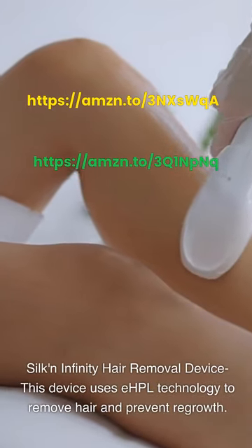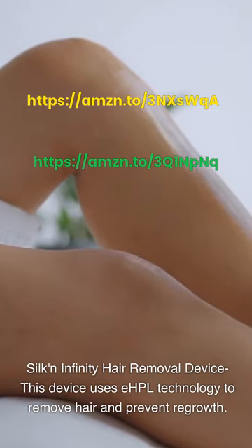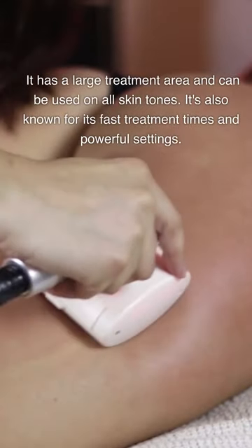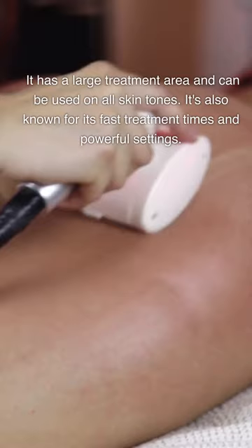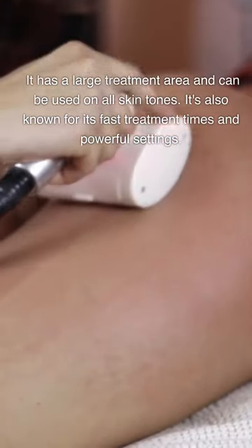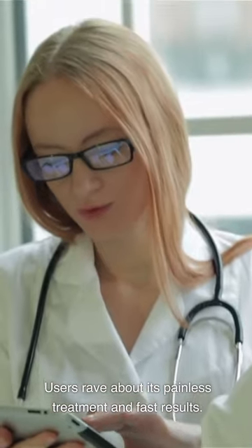Silk and Infinity Hair Removal Device. This device uses EHPL technology to remove hair and prevent regrowth. It has a large treatment area and can be used on all skin tones. It's also known for its fast treatment times and powerful settings. Users rave about its painless treatment and fast results.